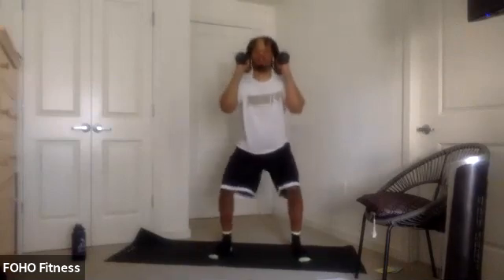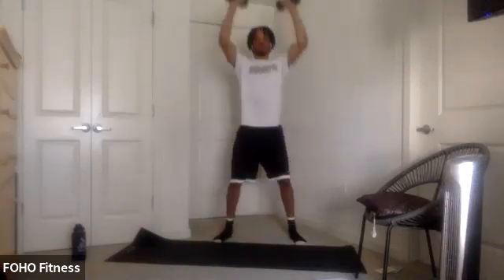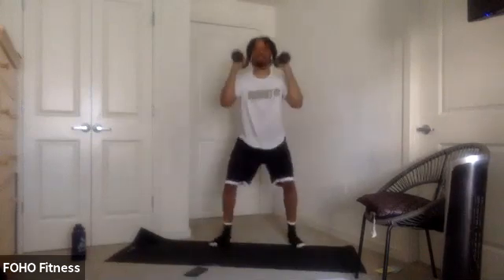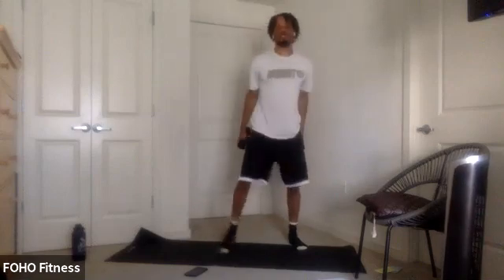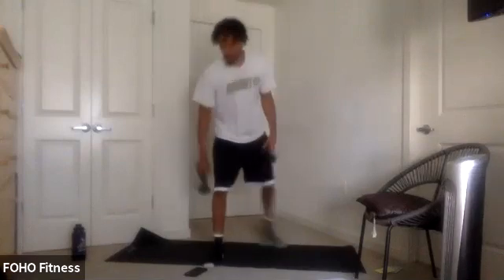One and a half squats — we're going down, coming up halfway, going down again. And as we come up, pressing those dumbbells overhead. Again: one and a half squats, come up halfway, all the way down again, press and keep it going. Using that power from the squats, press overhead. Keep that great squat form — core tight, chest up, knees in line with toes.